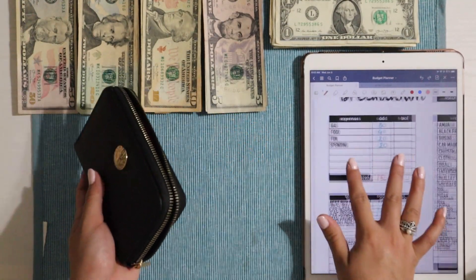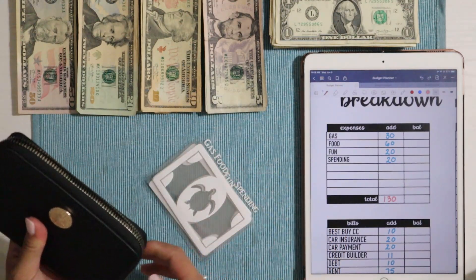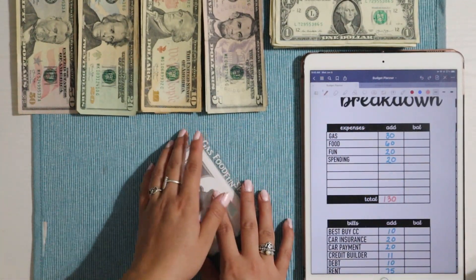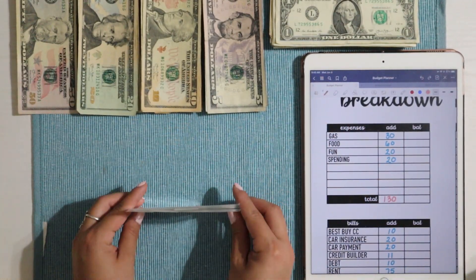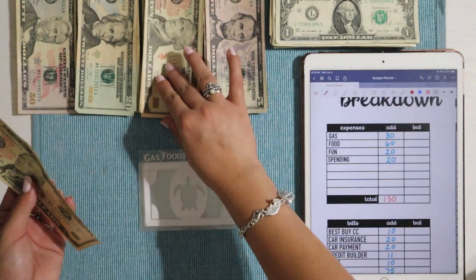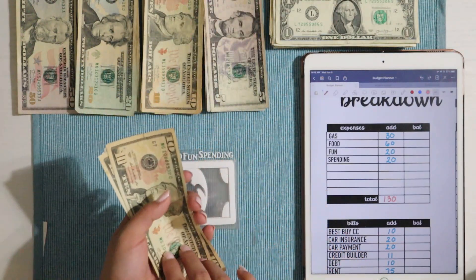This is where I keep my cash expenses, which is what we're going to start with first. It's from TJ Maxx — I don't have a link but definitely check out Ross, Marshalls, or TJ Maxx and you'll find something similar. We are going to start with gas, which is getting $30. Although we're taking a road trip today, we should be okay with just $30 on this vehicle.